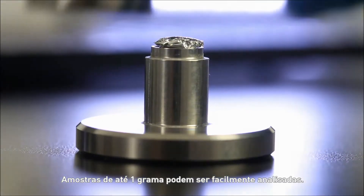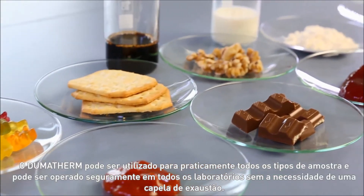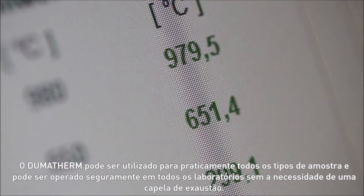Samples of up to one gram can be easily processed. Dumatharm can be used for virtually all sample types and can be safely operated in all laboratories without the need for a fume hood.